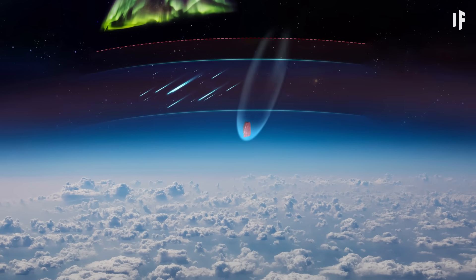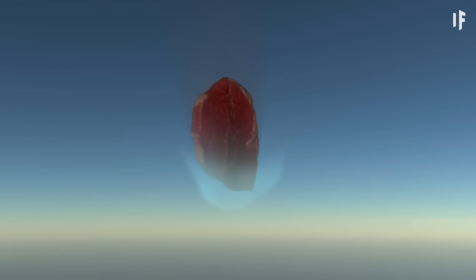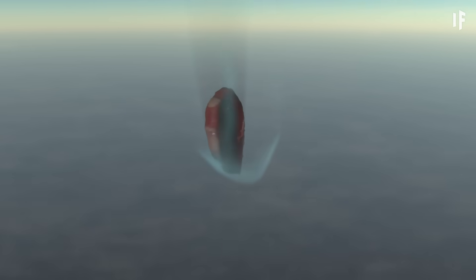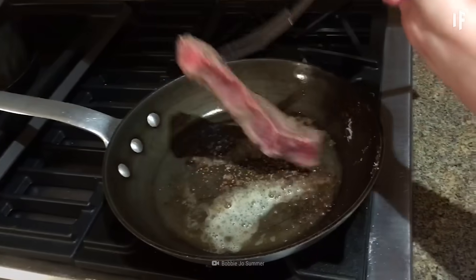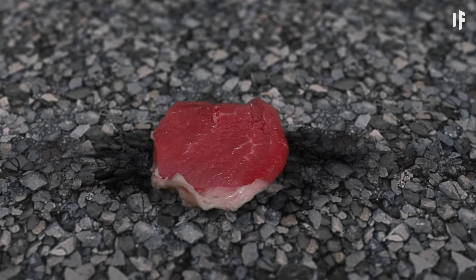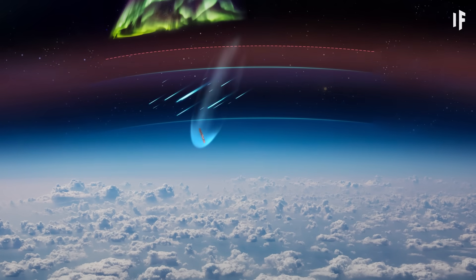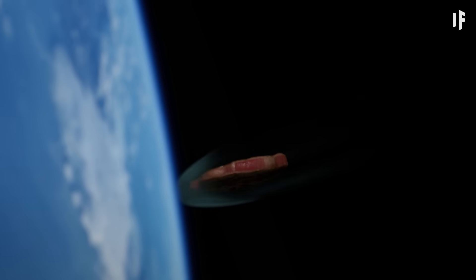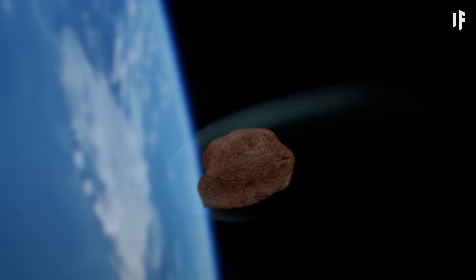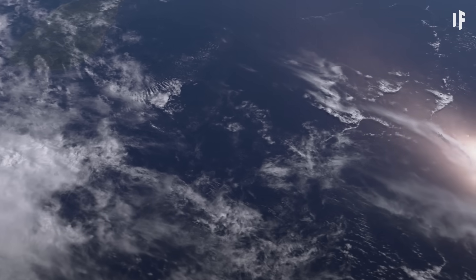If you dropped the steak from a height of 70 km, it would break the sound barrier. For about a minute, the air around it would heat up to 177 degrees. If you've ever cooked a steak, you know that this time and temperature isn't quite enough to cook the meat all the way through — when the steak hits the ground, it would still be far from well done. At 100 km up, your ribeye would be falling at twice the speed of sound for 90 seconds. That's enough to add a little cooked crispness to its surface. Unfortunately, you'd still be eating raw steak, thanks to the subzero temperatures of the Earth's stratosphere.